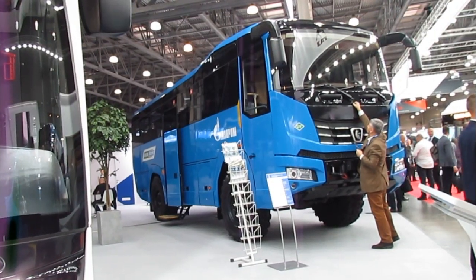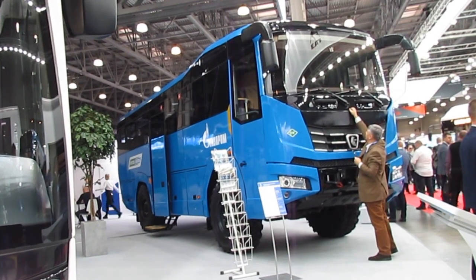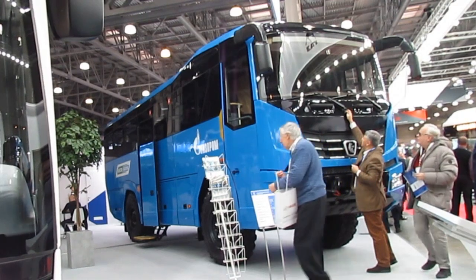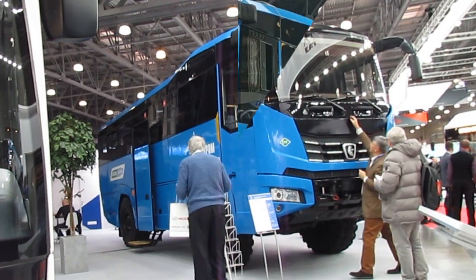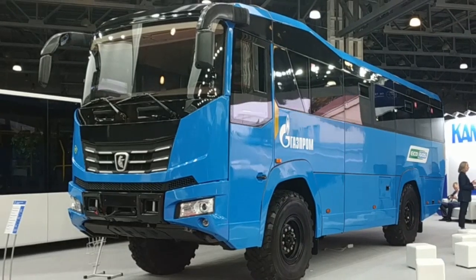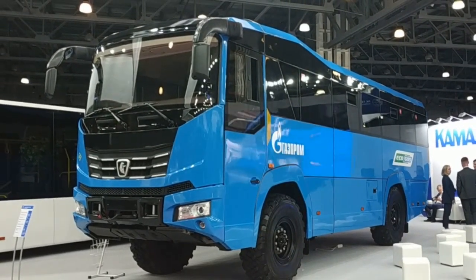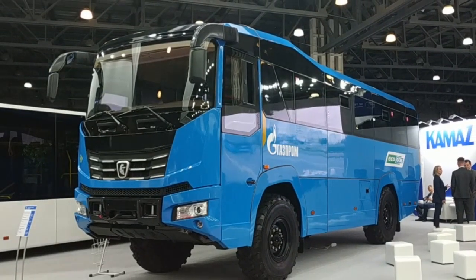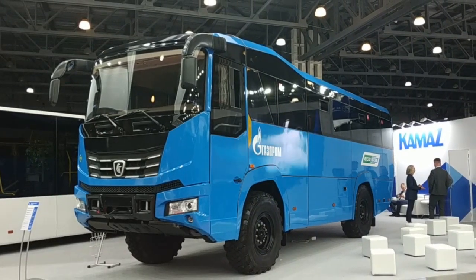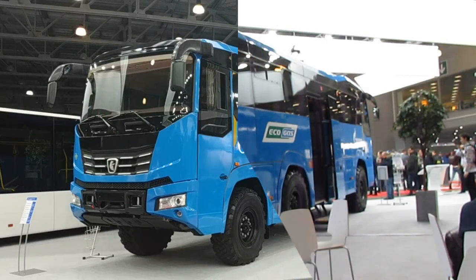Now let's see what another major Russian bus manufacturer, Comoz, brought to the exhibition. At its booth, the company showed a truly amazing development: the Comoz 6250 off-road bus. At first glance, the developer simply took a bus body and put it on a standard two-axle chassis of a serial off-road truck, but in fact this is not true. The Comoz 6250 received a rear air suspension and an automatic transmission not used on serial Comoz off-road vehicles.